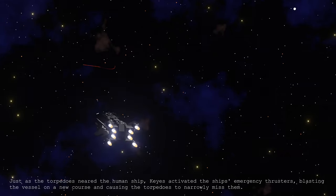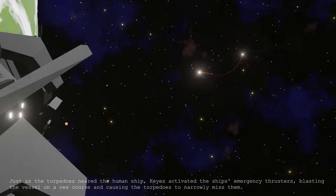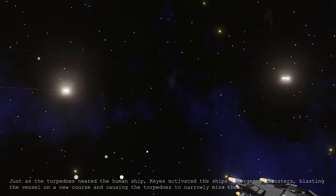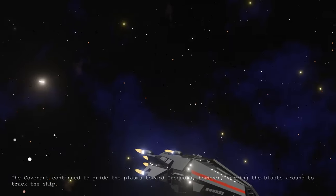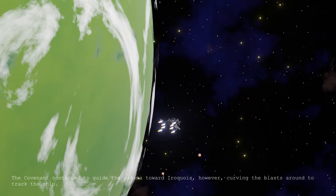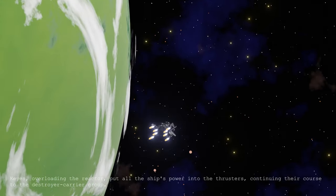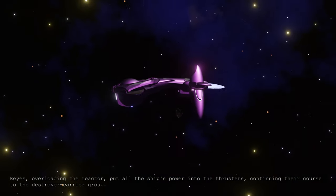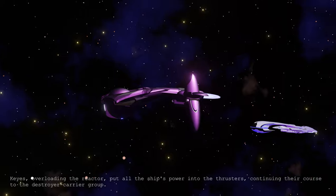Just as the torpedoes neared the human ship, Keyes activated the ship's emergency thrusters, blasting the vessel on a new course and causing the torpedoes to narrowly miss them. The Covenant continued to guide the plasma towards the Iroquois, however, curving the blasts around to track the ship. Keyes, overloading the reactor, put all the ship's power into the thrusters, continuing their course to the destroyer carrier group.